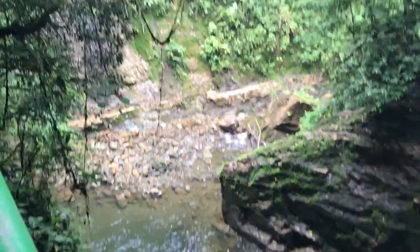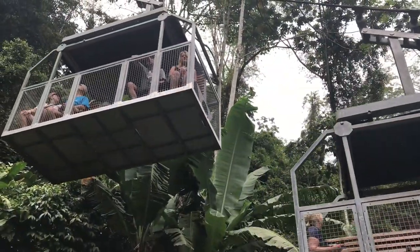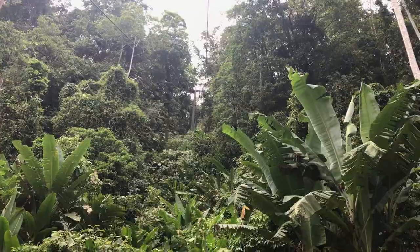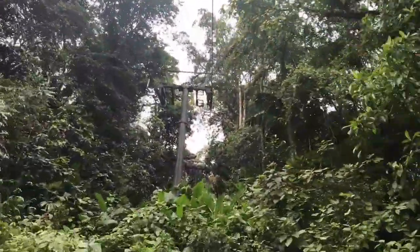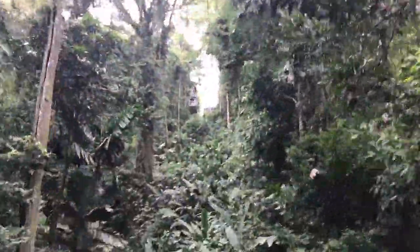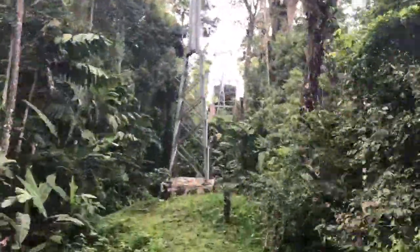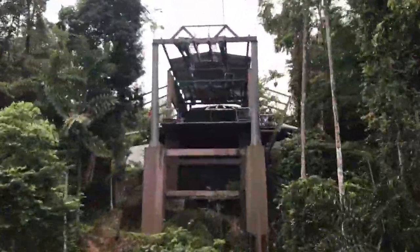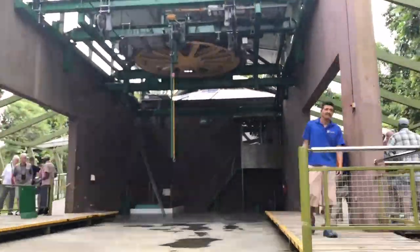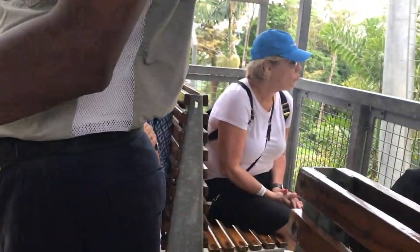Here comes the tram back down to get us and bring us back up. Now we're going back up and we have arrived.